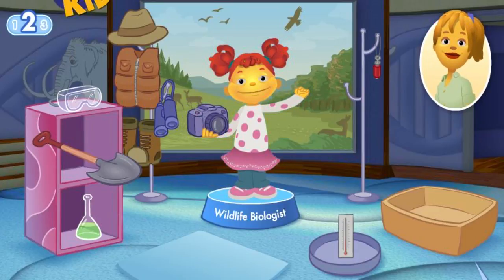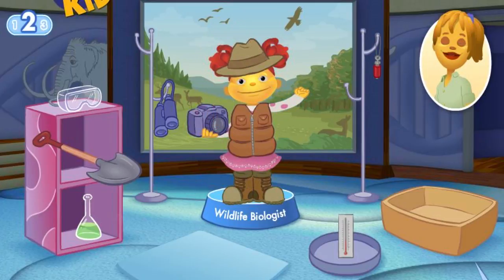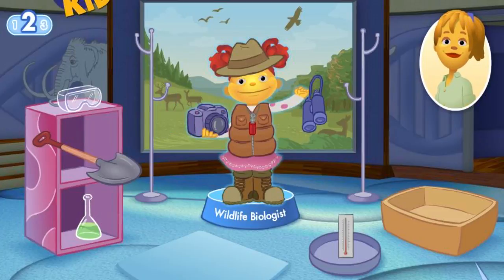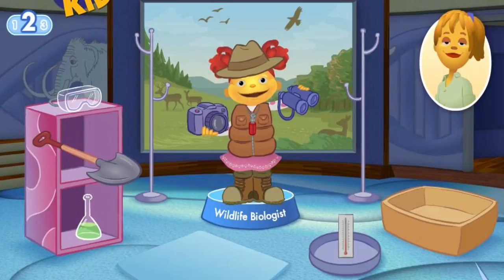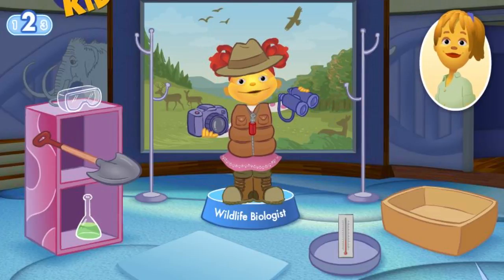A camera records what you see. This scientist doesn't use a thermometer — try again. A vest holds your equipment, boots are for hiking, and a hat shields your eyes from the sun. This scientist doesn't use a flask — try again. A bird call is like a whistle that brings birds close to you. Binoculars help wildlife look close even though it's far away. Great job! What if I could get an eagle to land on my arm?